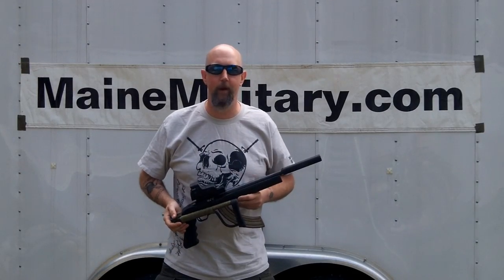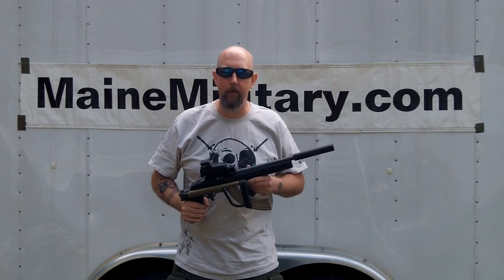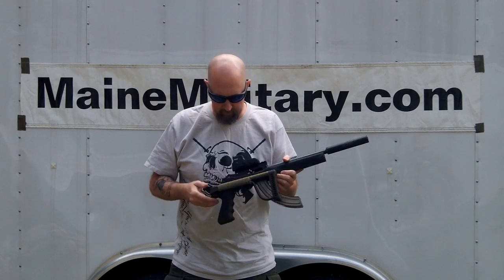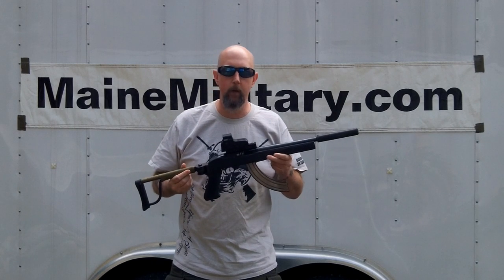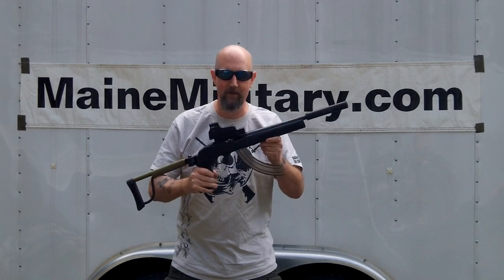Hello there, Jeff with the Big Shooters channel. Thanks for tuning in. Today I want to introduce you to a segment of firearms that I and many others enjoy. This is a short barreled rifle, particularly a Ruger 10-22 pocket rifle. If you like the looks of this, stick around.